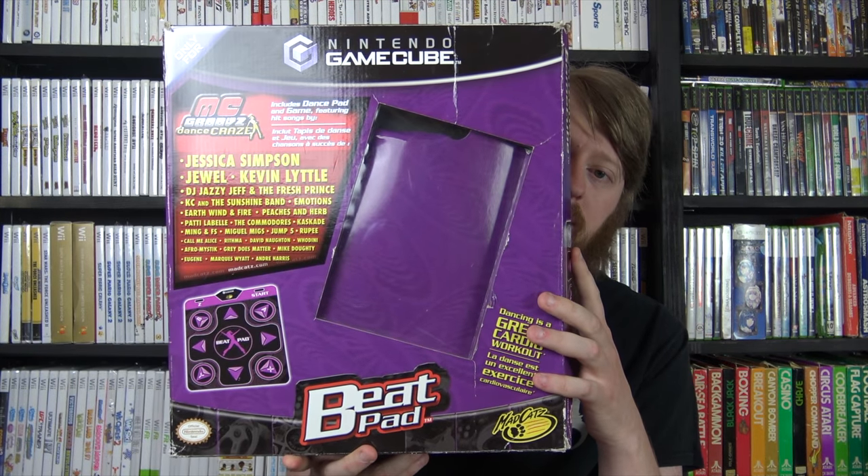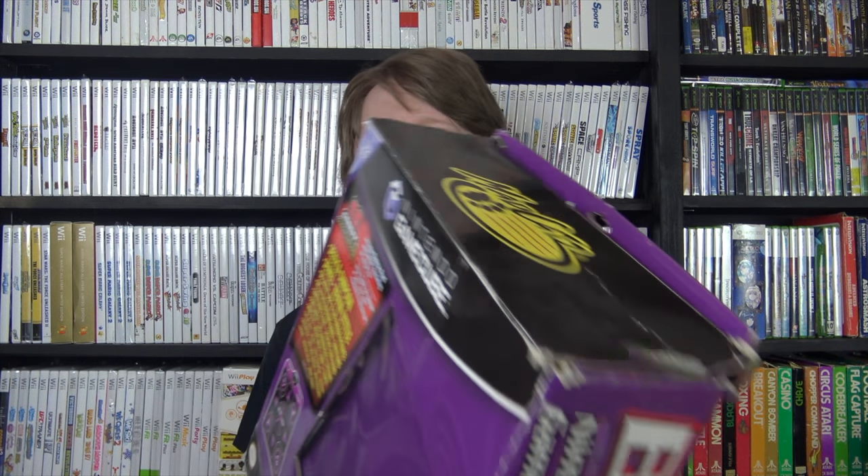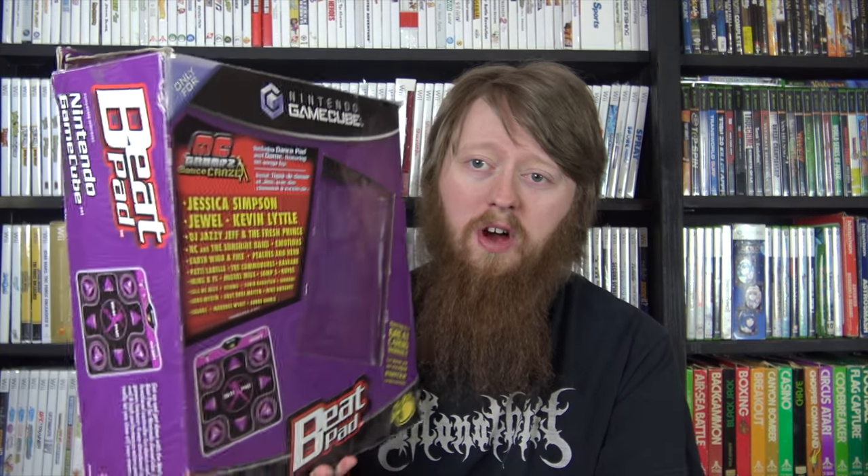I'm going to start off by showing three things that are really big and in my way. I got the dance pad for the GameCube - this is the Mad Catz version that comes with MC Dance Grooves, which I have the game to complete the box set. The box isn't in great condition, it's got a big crease down the side. I found this at the Goodwill outlet and because the dance pad has a cable, I got it for the electronics price - 69 cents per pound.